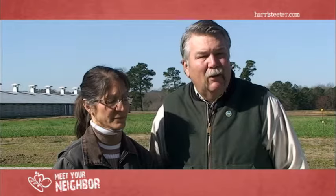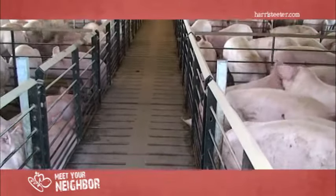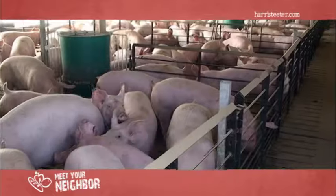Then we go back through and take a second look to make sure all those animals are healthy, happy, and comfortable. If not, we identify which ones they are and put them in a pen so they can rest or give them any kind of meds they may need at an early stage in growth to maintain a good, healthy pig product.